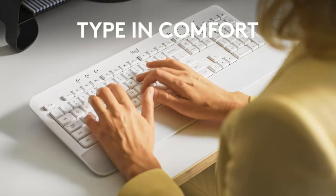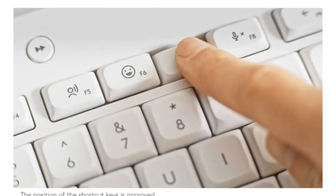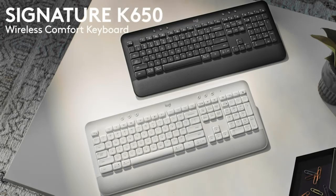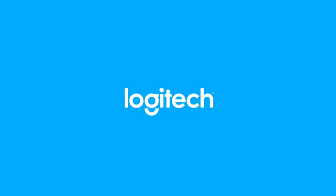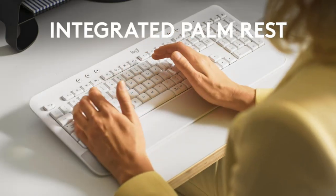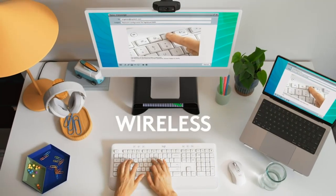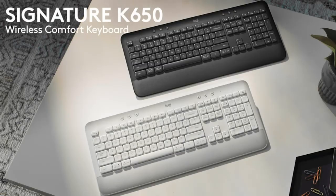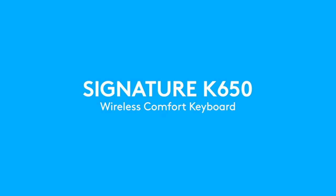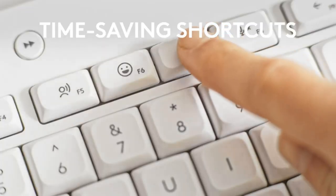Another benefit of this design is that the deep-set keys completely cover the switches, leaving no moving parts exposed — so if you tend to eat or drink in front of your keyboard, small spills and crumbs won't completely ruin it. As a budget model, it does lack features like backlighting, multi-device pairing support, and a rechargeable battery, but it makes up for this with a row of media control keys along the top and two AA batteries that last up to 36 months. You can connect this keyboard via Bluetooth or use the included Logitech receiver, which is also compatible with select Logitech mice, so you only need one receiver for both your keyboard and mouse.